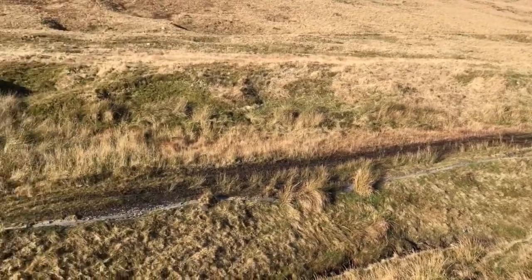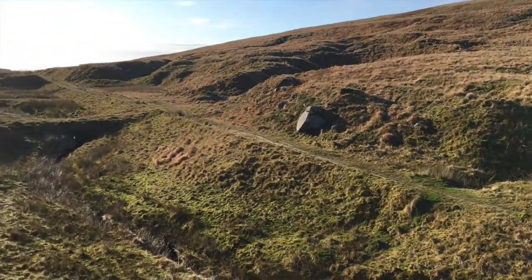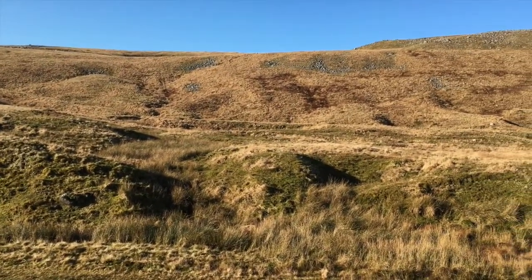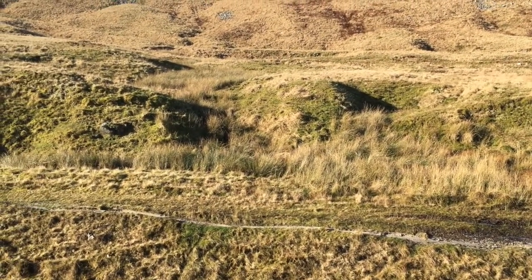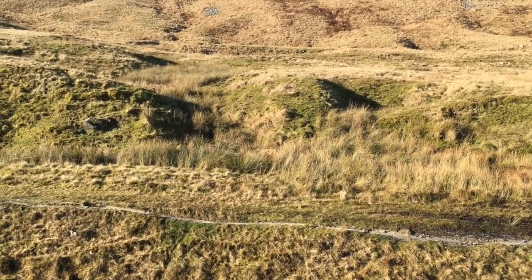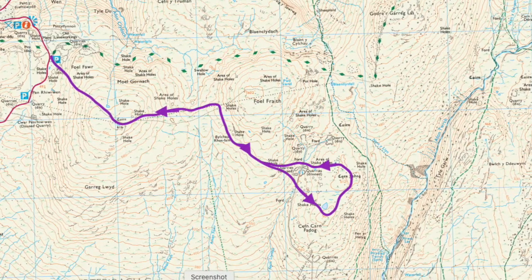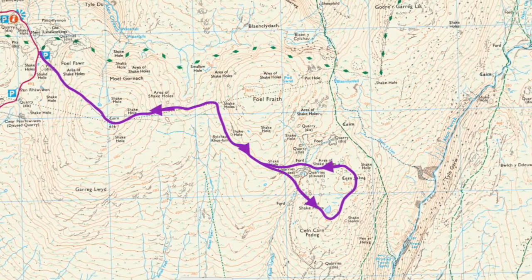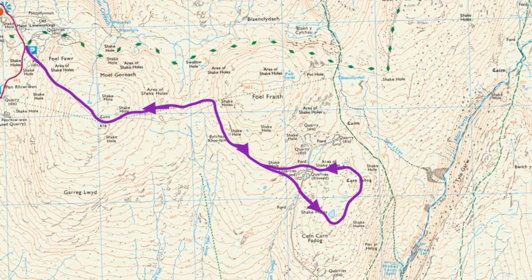I'm in the middle of the old limestone workings. You can see the tram line again, and the little bridge. I'm heading up the hill yonder. The lime that was quarried here was mostly used to make fertiliser for the land, and some of it was used for building work. This is the route I took on the Ordnance Survey map — you can see where the car park is on the left, and then the circle that I did around the last mountain, which is Kevin Kahn Vadog, and back again.